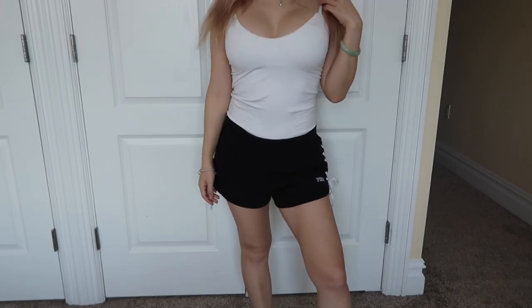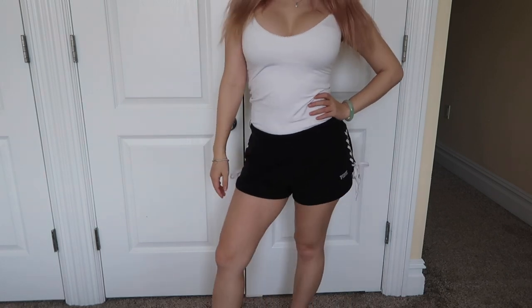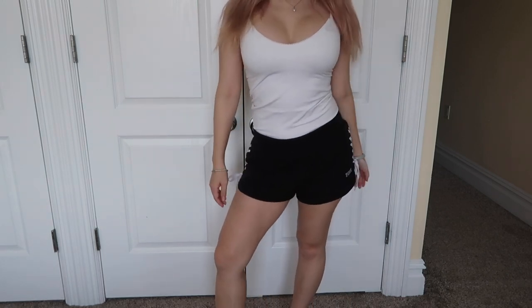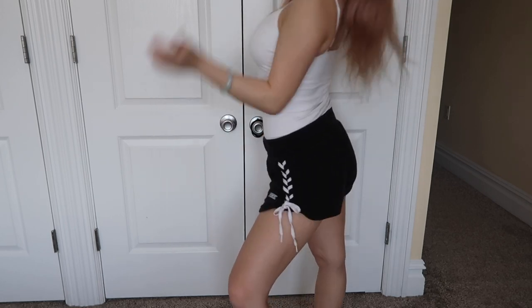Hey guys! Just doing a really quick outfit of the day. This is just what I've been wearing at home most of the time. It's just a simple white tank and some black shorts from Victoria's Secret Pink. I wanted to do an outfit of the day because it seems like you really like these videos, so I did one even though this outfit is super simple and really cozy for just chilling at home during quarantine.